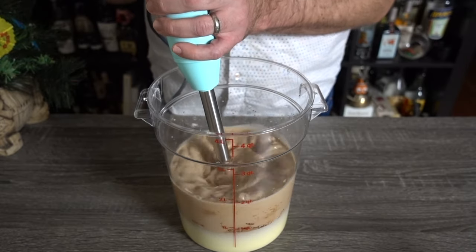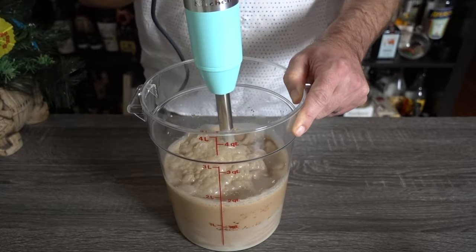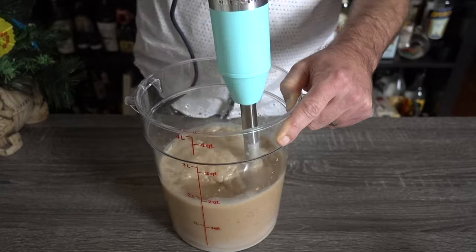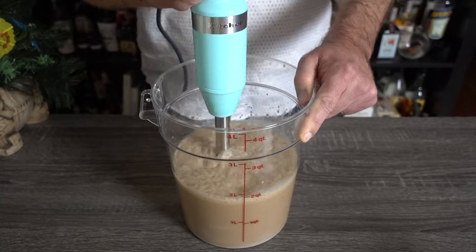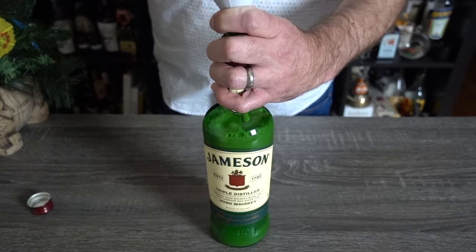If you want a less sweet version, you can sub one can of condensed milk for evaporated, but whatever you do, do not sub both cans for evaporated. The sweetness of the condensed milk is an essential flavor component to this drink, and attempting some sort of skinny version will ruin it entirely. I recommend two cans of condensed — you're worth it. Bottle, refrigerate, and serve over ice.